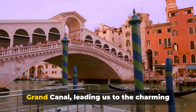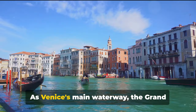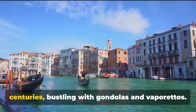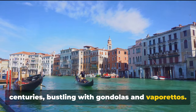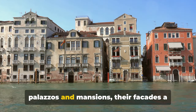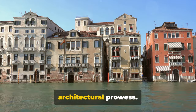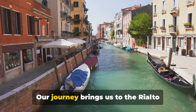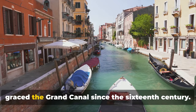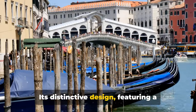Next, we navigate through the iconic Grand Canal, leading us to the charming Rialto Bridge. As Venice's main waterway, the Grand Canal has been the city's lifeline for centuries, bustling with gondolas and vaporettos. This sinuous canal is flanked by stunning palazzos and mansions, their facades a testament to the city's rich history and architectural prowess. Our journey brings us to the Rialto Bridge, an enchanting structure that has graced the Grand Canal since the 16th century. Its distinctive design, featuring a single span stone arch, is a marvel of Renaissance engineering.